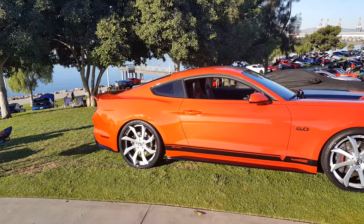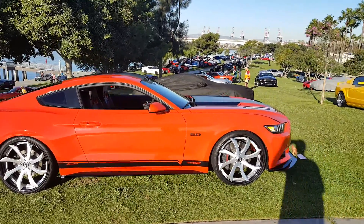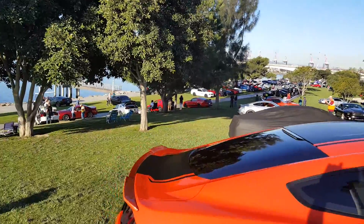You got Sherbert right there — orange crush — sitting at the top. Hopefully she takes a trophy today, we'll see what happens. Enjoy.